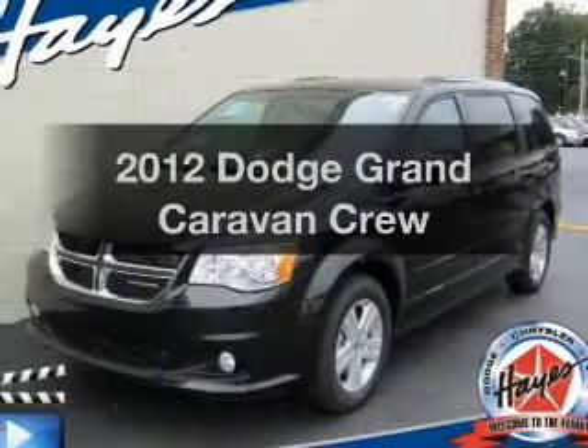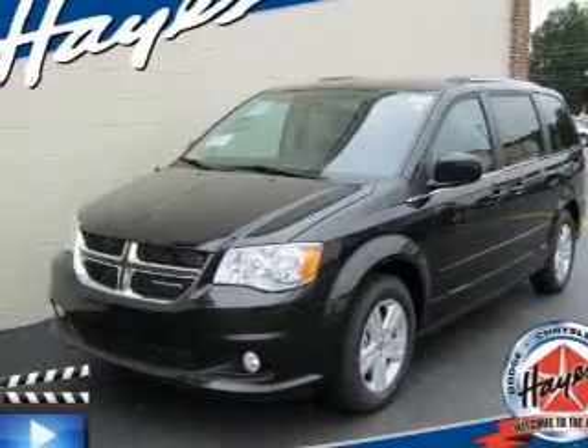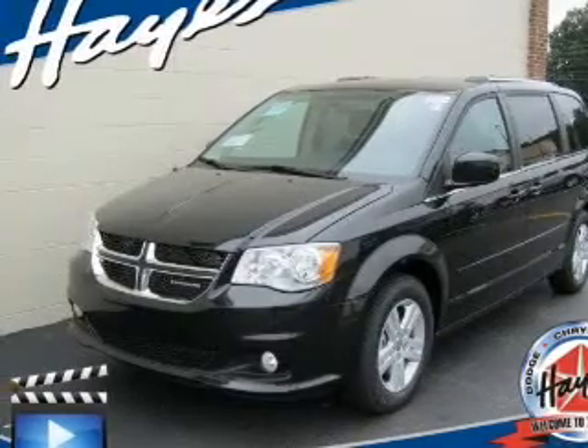Check out this 2012 Dodge Grand Caravan. Travel the roads in style and comfort in this great vehicle.